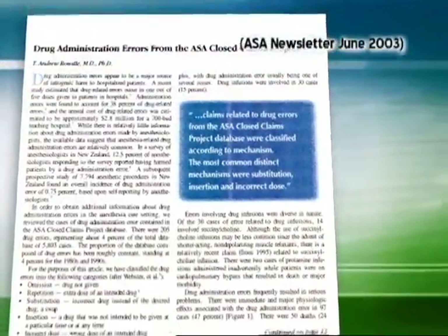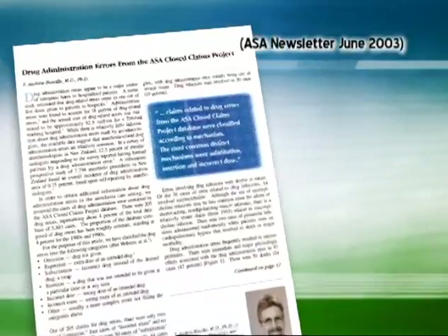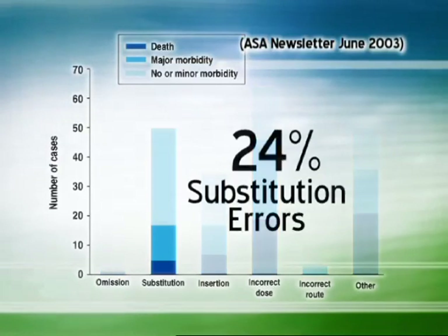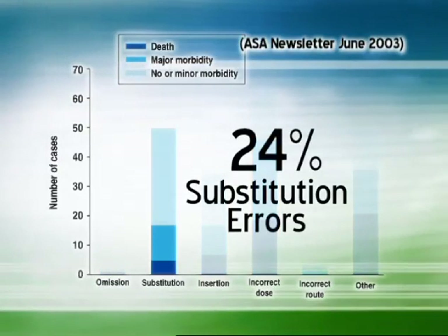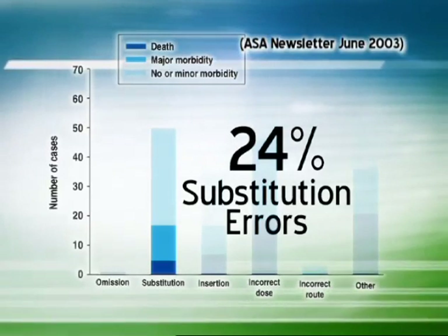Medication errors account for approximately four percent of the cases in the ASA closed claims database. Of the 205 claims, 24 percent were substitution errors, reflecting an unintended administration of a different drug than planned.